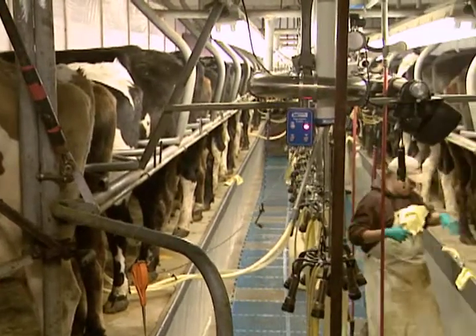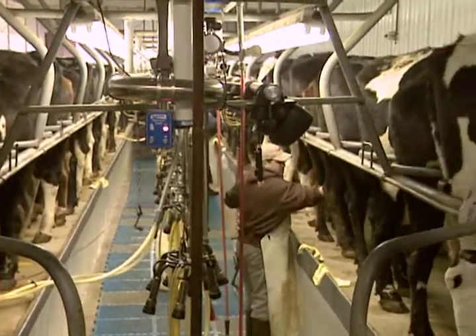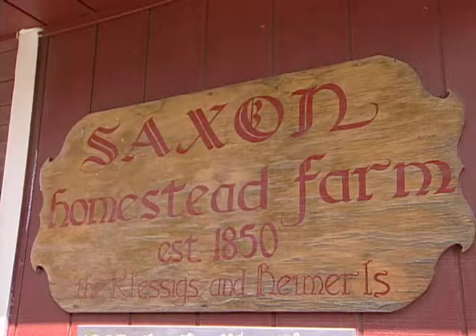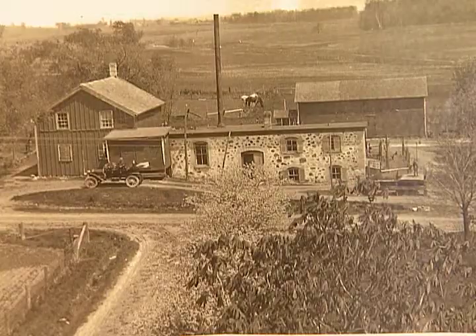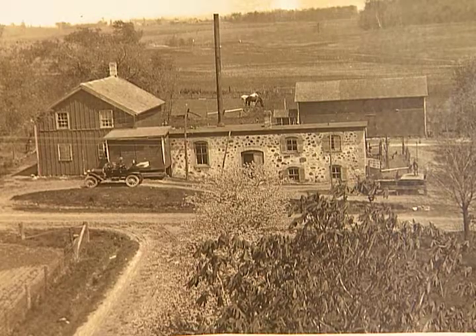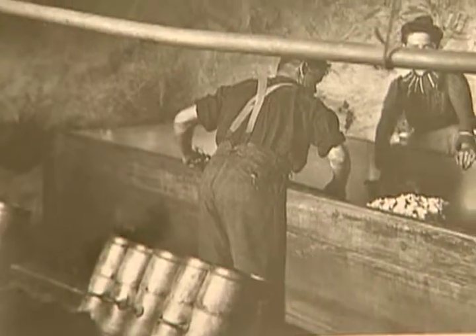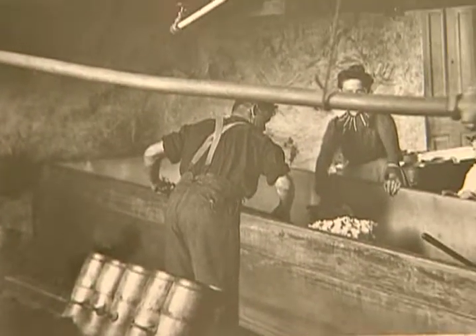It started with the thought of, could we add value to our milk in some way, shape or form? Similar to what they did in 1870 when they built the first cheese factory on our farm. And I thought of yogurt and bottled milk and then I stumbled into the cheese idea.